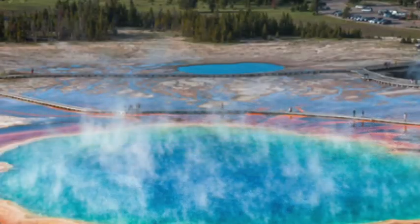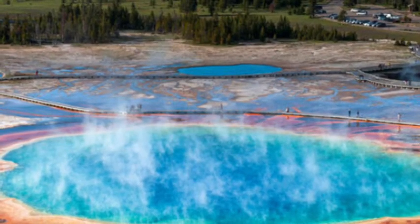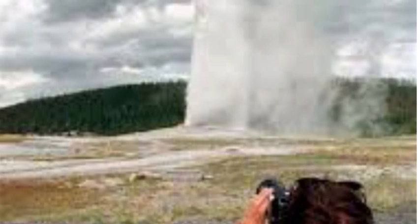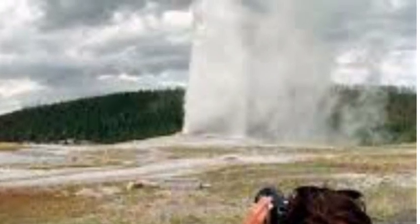What our work did is really show that there's a lot of heat unaccounted for if you just measure the hot water coming out. The expert further stressed the research gives Yellowstone experts a better idea of how to monitor the supervolcano.